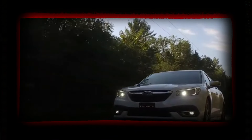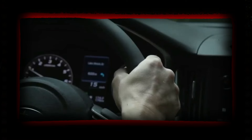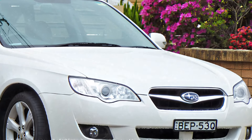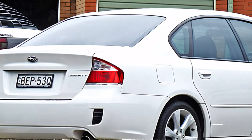In 2025, Subaru takes a bold leap into the future with its completely reimagined Legacy model. Since its fourth generation launch in 2003, the Legacy has evolved significantly, culminating in a vehicle that's ready to redefine standards in its class.